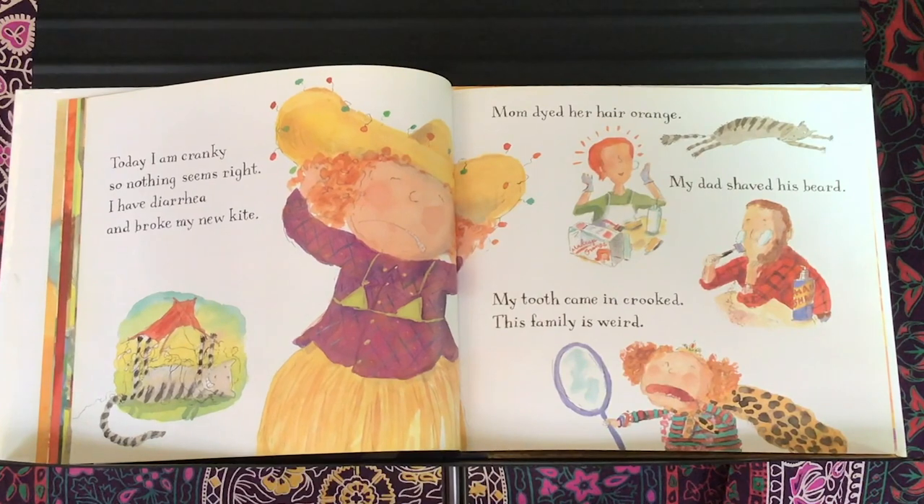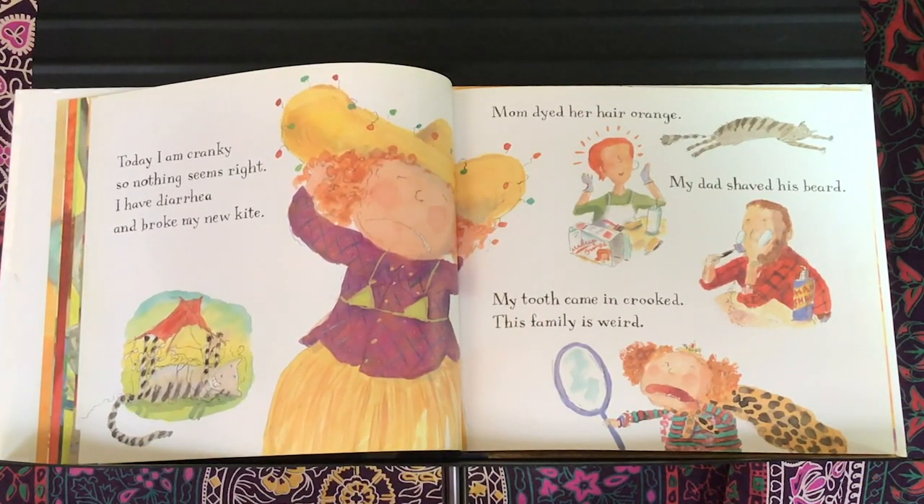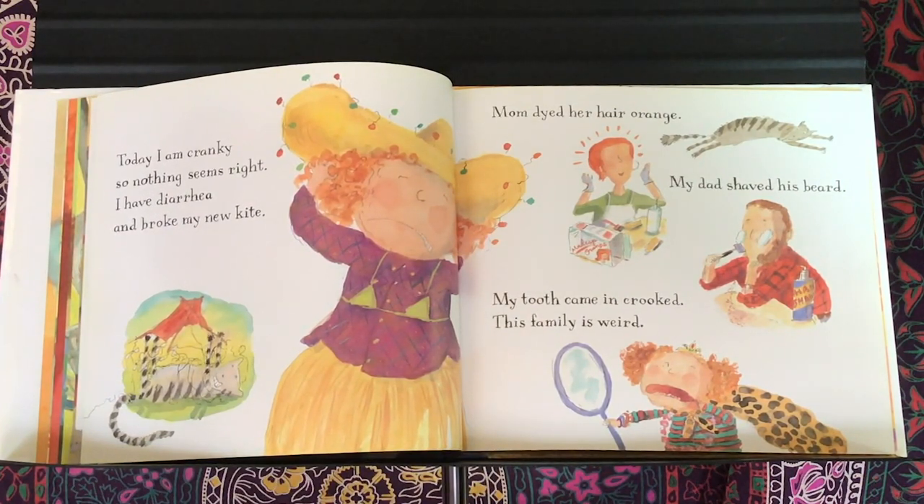Today I'm cranky, so nothing seems right. I have diarrhea and broke my new kite. Mom dyed her hair orange. My dad shaved his beard. My tooth came in crooked. This family is weird.